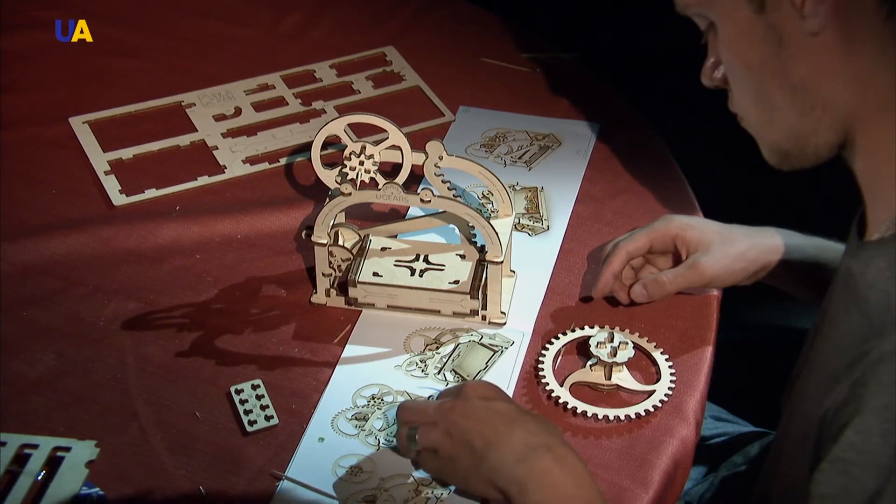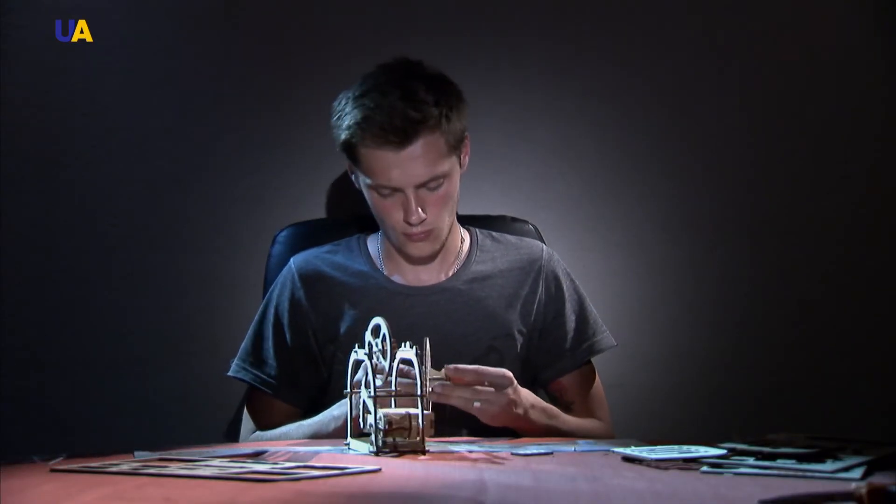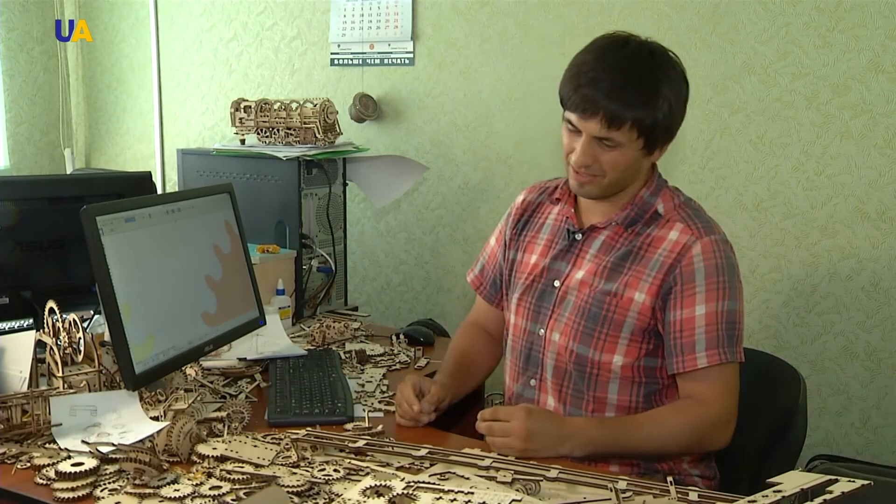Life becomes much more interesting and exciting if you allow yourself to play with toys, not only in childhood. We have a big team of amazing people. When something does not work — when it is hard to come up with a certain node or mechanical coupling — we convene and with our joint efforts find a solution suitable for the case.